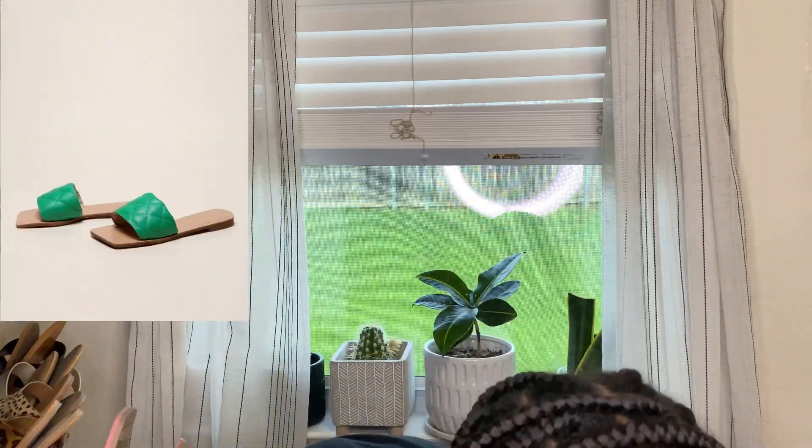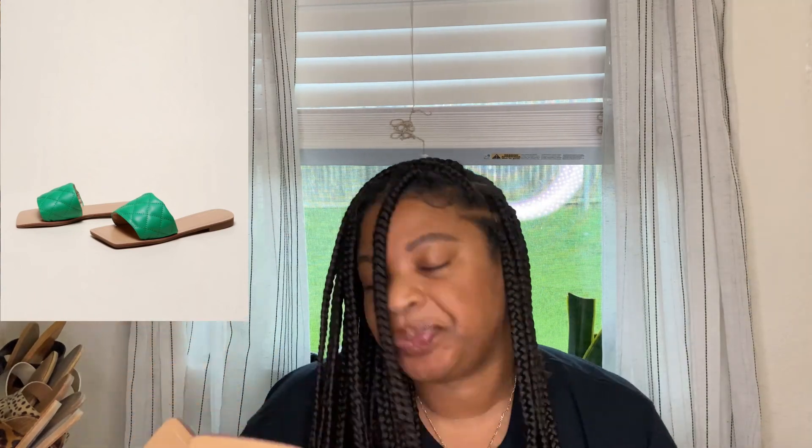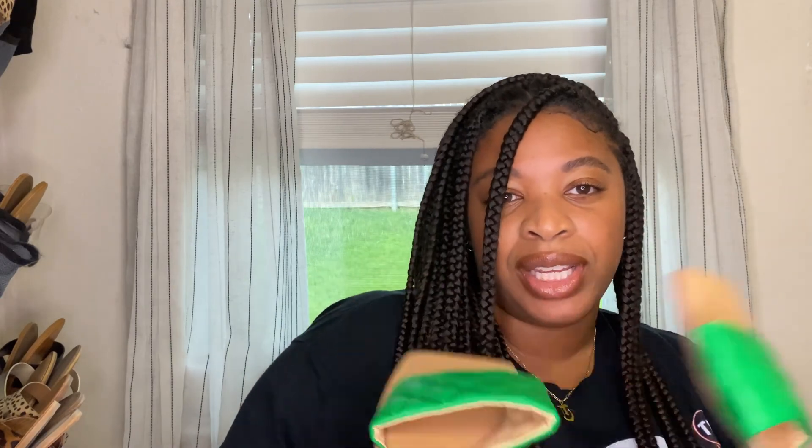The next pair of sandals I picked up are these green sandals. I think I'll probably wear these two together — they're not the exact color but around the same color family. That square toe Bottega-inspired look is super cute. These sandals are pretty comfortable, and if you're worried about them running small, they stretch to your foot. So if you have wider feet or smaller feet, they're going to fit you either way.